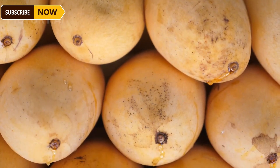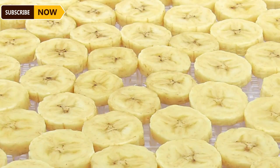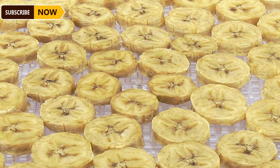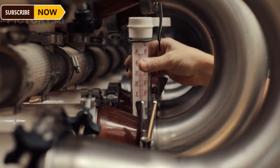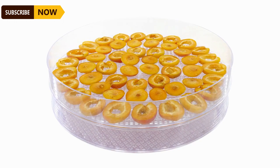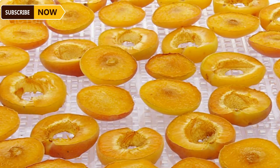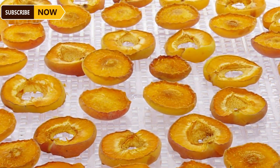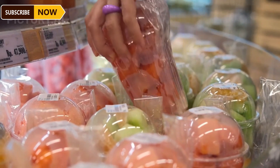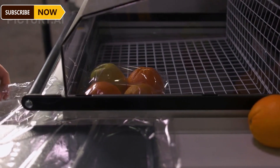The mango slices are placed in specialized drying machines that remove moisture while preserving their flavor and nutritional value. The drying process can take anywhere from a few hours to several days. Factory workers continuously monitor factors such as temperature, humidity, and the condition of the mango slices to ensure they meet desired standards. After being removed from the dryer, the slices are allowed to cool. Coating helps prevent moisture from re-entering, ensuring a longer shelf life for the dried mango.